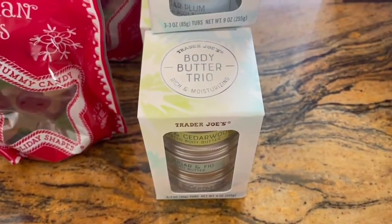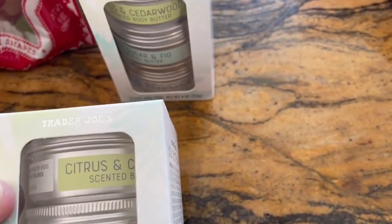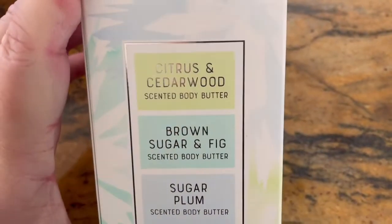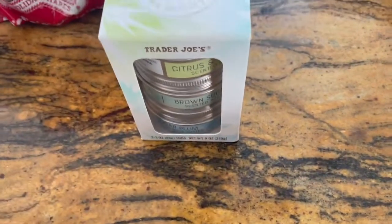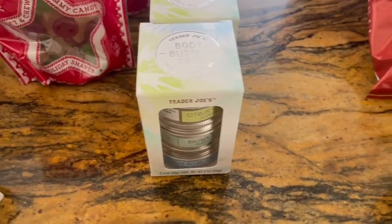Same idea with these little body butter trios — I thought they'd be cool to throw in the nurse baskets. I ended up getting four boxes. It comes with citrus and cedar wood, brown sugar and fig, and sugar plum. It's a three-pack and they were only like $7.99. These body butters are supposed to be really good, so I thought: throw them in the baskets and then also use some as Christmas gifts.